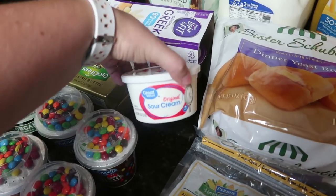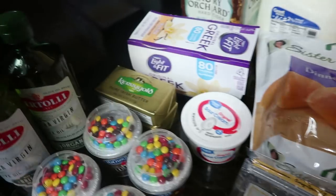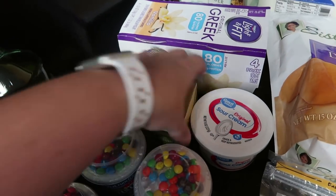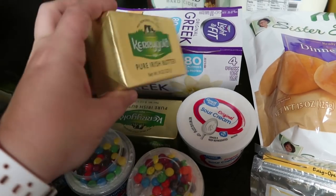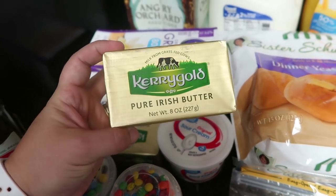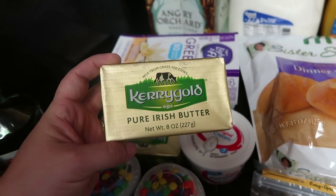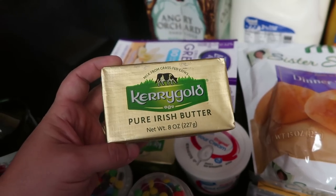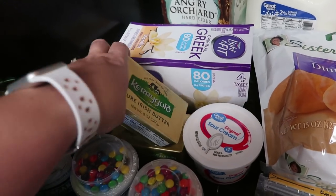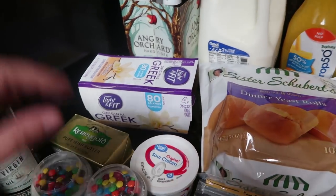Got a small thing of sour cream — the Walmart Great Value brand. And our favorite butter: I'm doing a little baking, so I picked up two packs of the Kerrygold Pure Irish Butter stick butter. They're pricey but worth it — they taste so good. I haven't even finished my cup of coffee, so if I'm stumbling over my words, that's why.